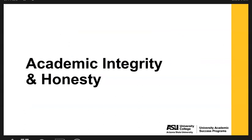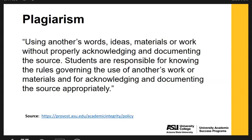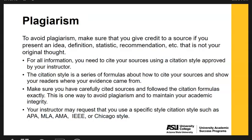To wrap up, let's talk about academic integrity and honesty and why citations matter. Plagiarism is defined by Arizona State University's provost office as using another's words, ideas, materials, or work without properly acknowledging and documenting the source. Students are responsible for knowing the rules governing the use of another's work and for acknowledging and documenting the source appropriately. To avoid plagiarism, make sure you give credit to a source if you present an idea, definition, statistic, or recommendation that is not your own original thought. Use a citation style approved by your instructor — in this case, Chicago Manual style.